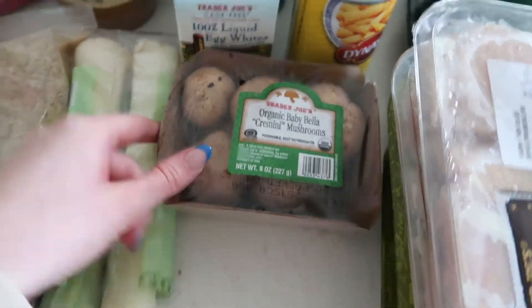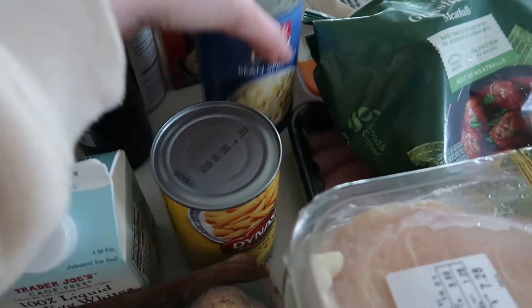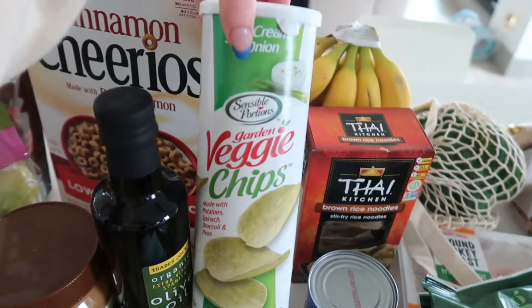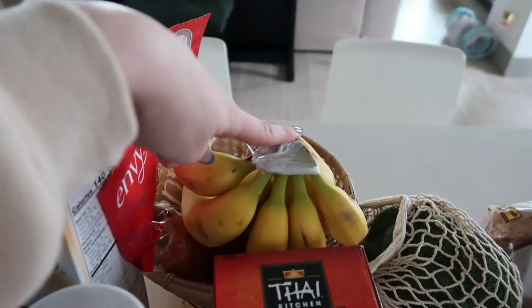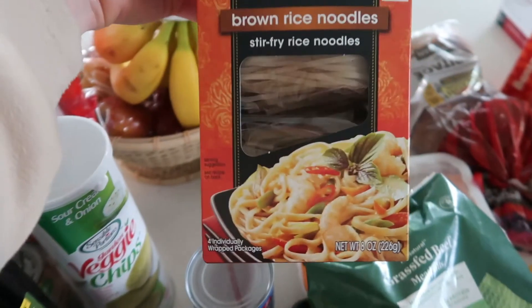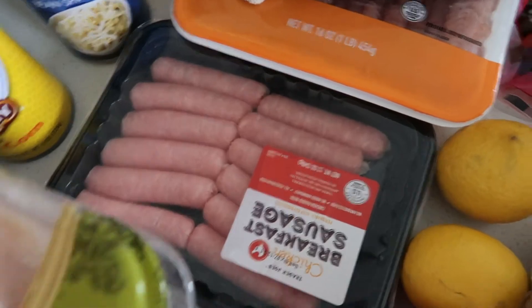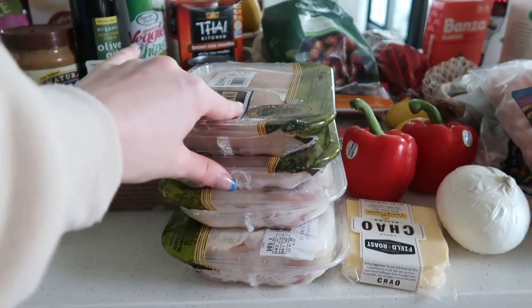Organic baby bella mushrooms, liquid egg whites, baby corn, bean sprouts, olive oil, sour cream and onion veggie chips — these are the bomb diggity — organic bananas and some envy apples. Then we have some brown rice noodles, broccoli, some ground turkey, chicken sausage, and then all this chicken. These two are for Dean's lunches this week and then these are for dinners.